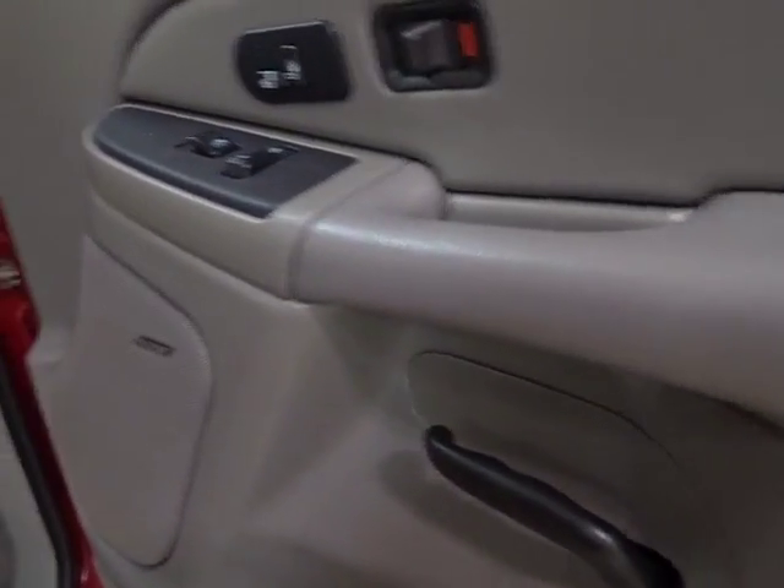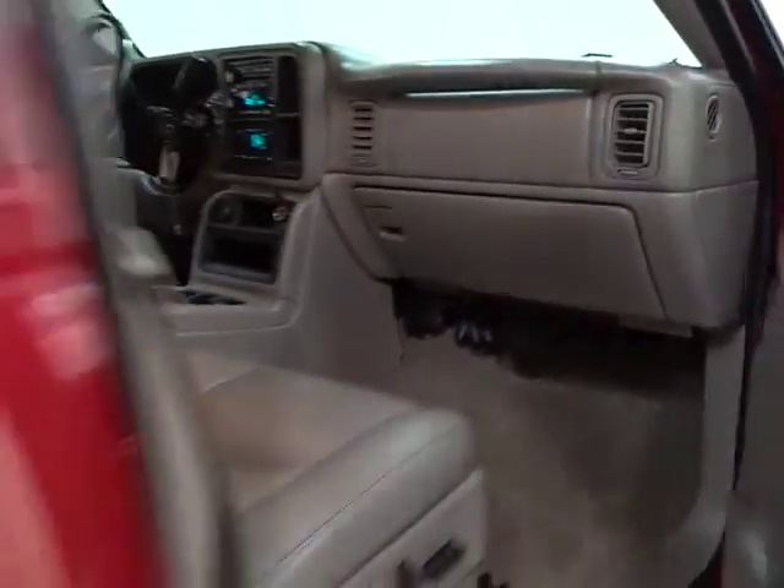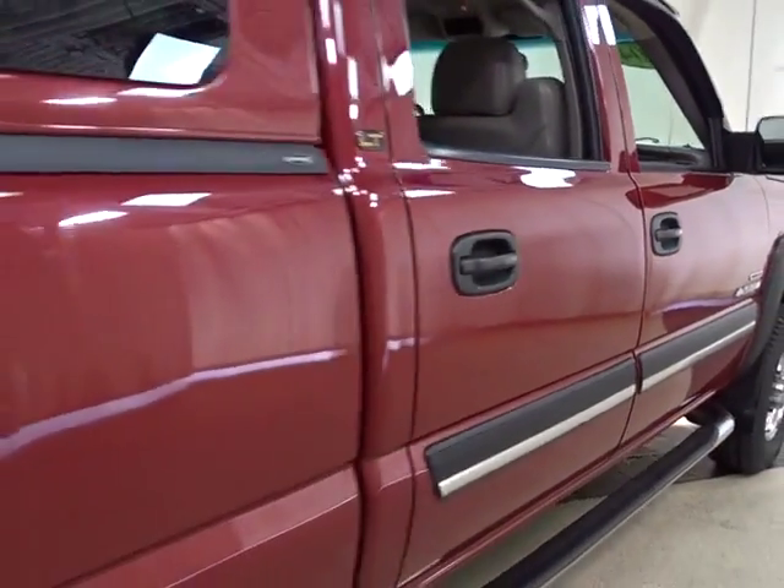Floor mats, AM-FM stereo radio, rear defrost, climate control, premium sound system, fog lamps.